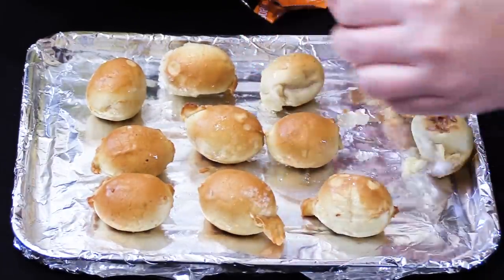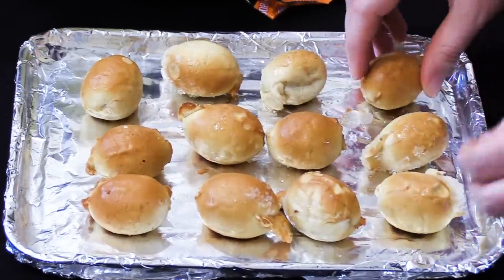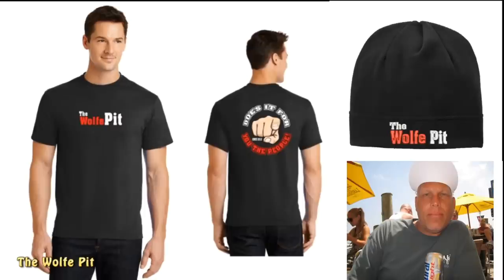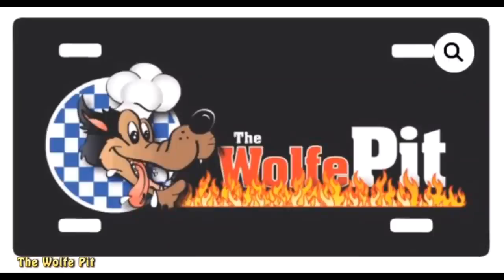They baked for 10 to 12 minutes. If you'd like to help support the channel and get some cool Wolf Pit items, head on over to the shop and see if there's anything you'd like. If you don't see something you like, let me know what you do like and I'll see if I can make it happen. There's a link to the shop in the description.